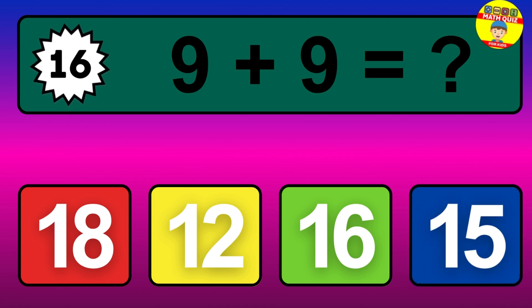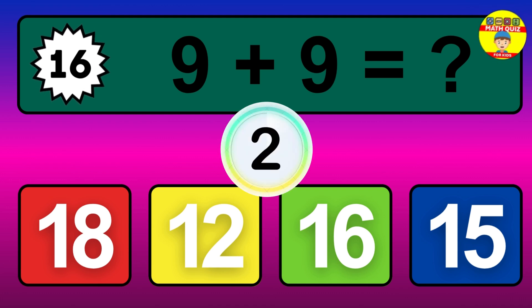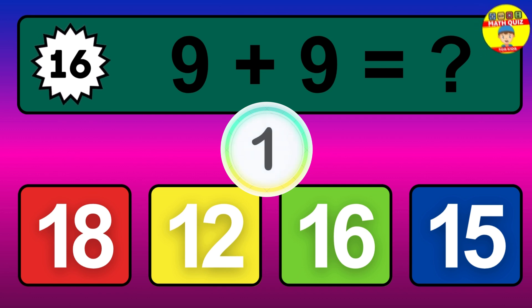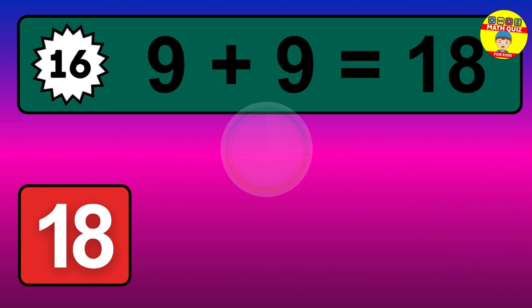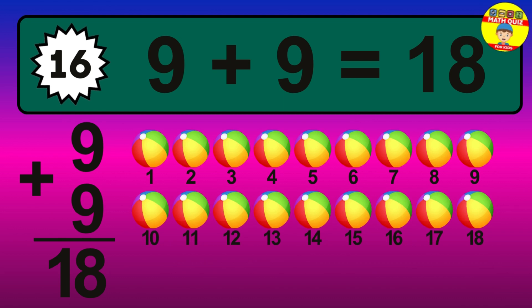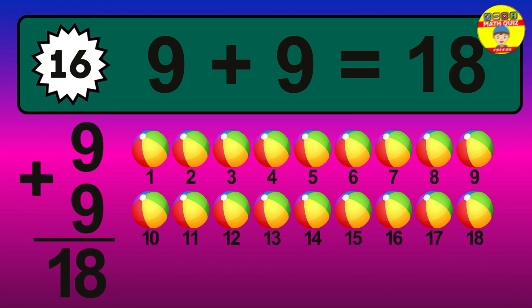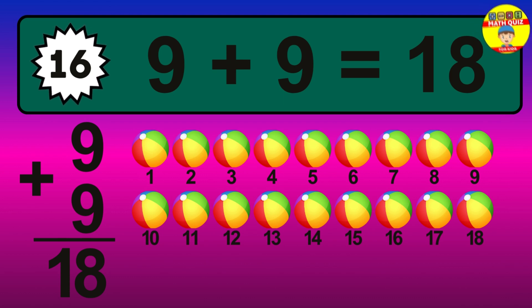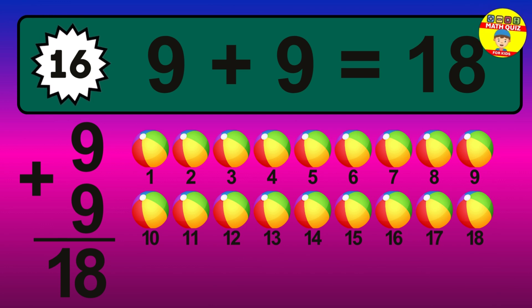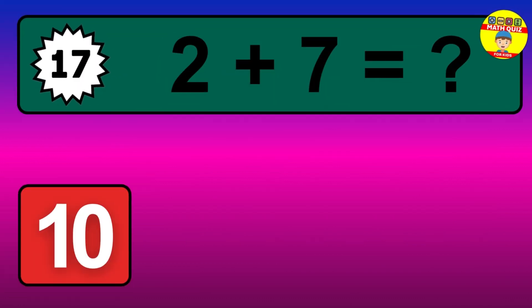Question 16. 9 plus 9 equals what? The answer is 9 plus 9 is 18. Let's count it: 1, 2, 3, 4, 5, 6, 7, 8, 9, 10, 11, 12, 13, 14, 15, 16, 17, 18.